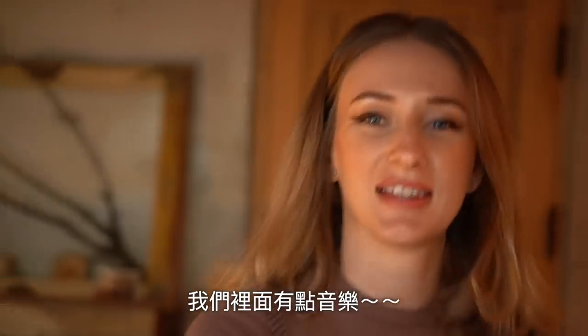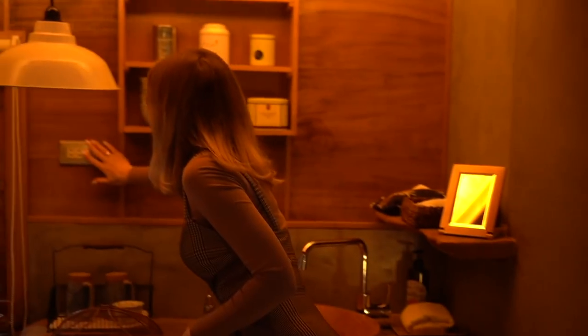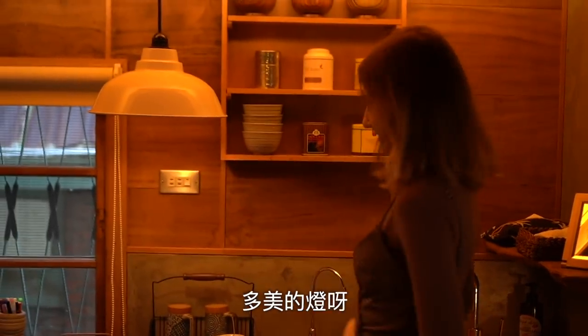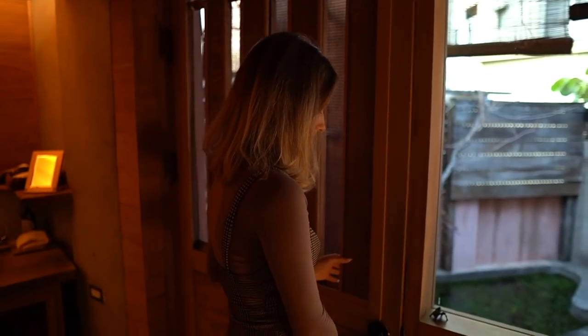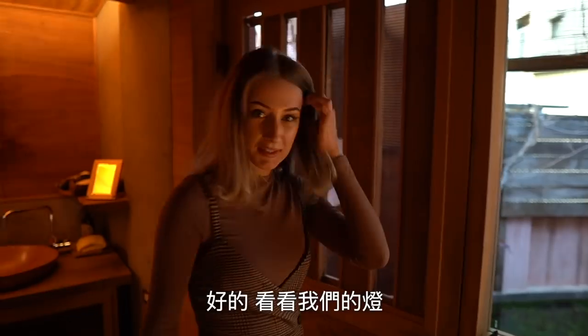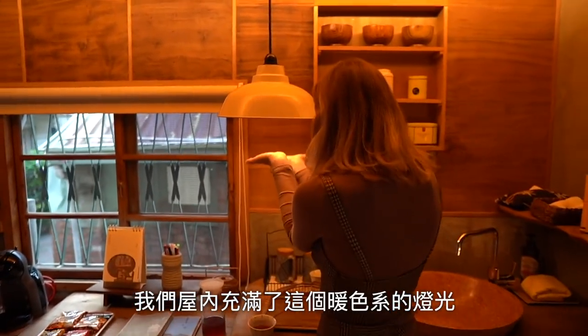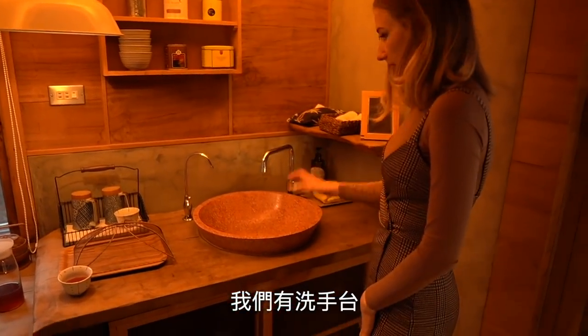We've got some music inside. Check out our lights — it's so warm! There's warm light inside with many lamps around the house. This is the kitchen area.